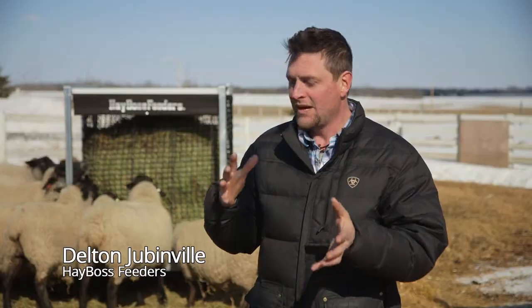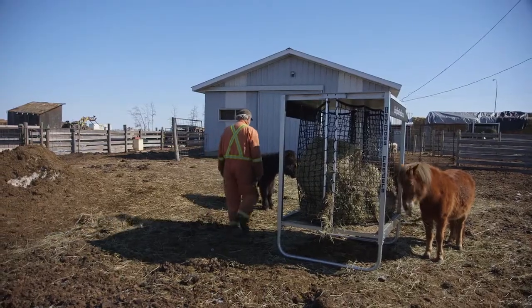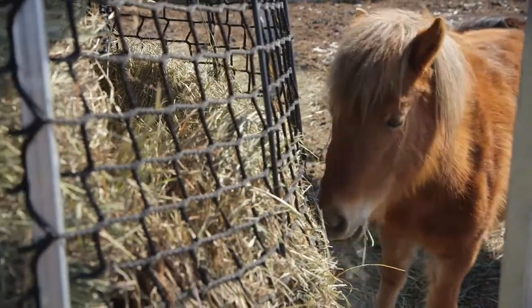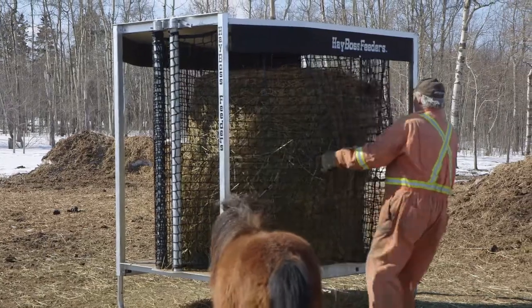I know it might sound hard to make farming and acreage life funner than it already is, but Hayboss truly does that by freeing up a ton of time. It takes me half an hour to fill a Hayboss feeder with six square bales, and they're good for a week.